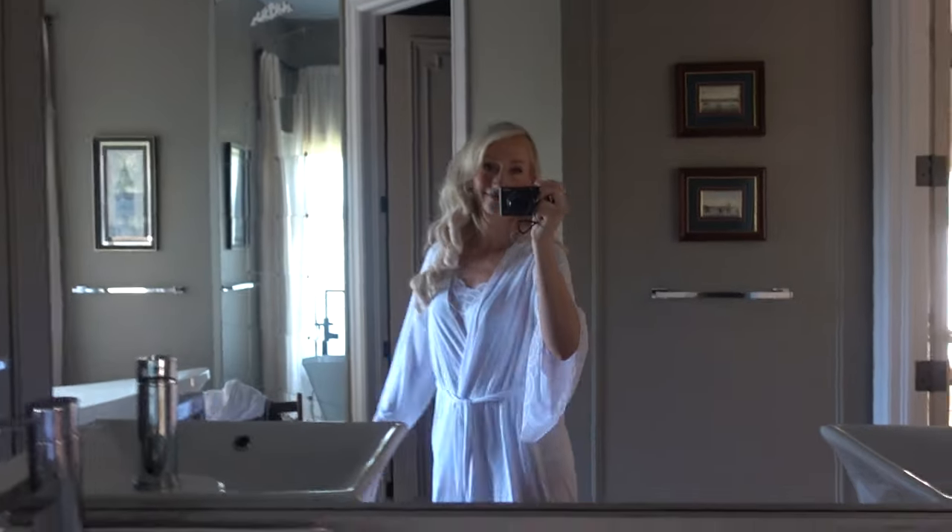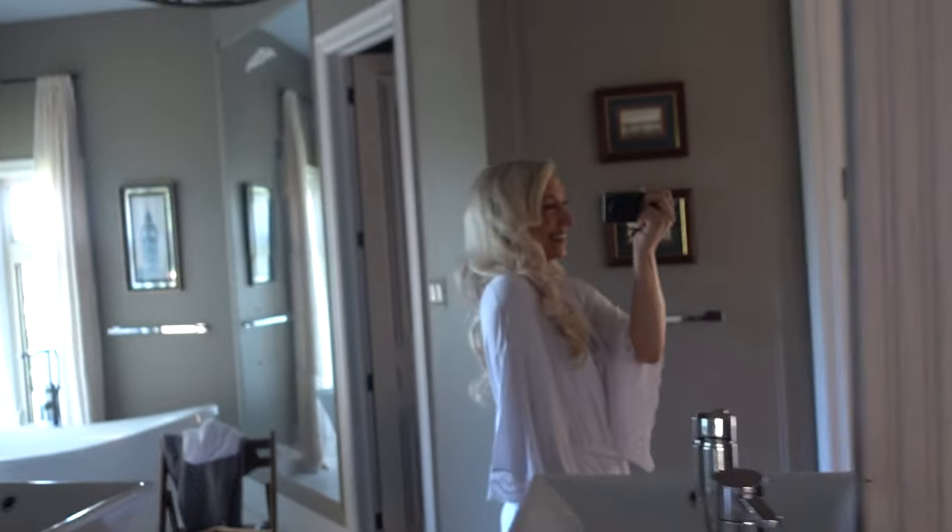I'm about to get married — that's crazy! That's crazy! This is my hair and I'm about to put my dress on with my mom and Rebecca. I can't wait! I can't wait!